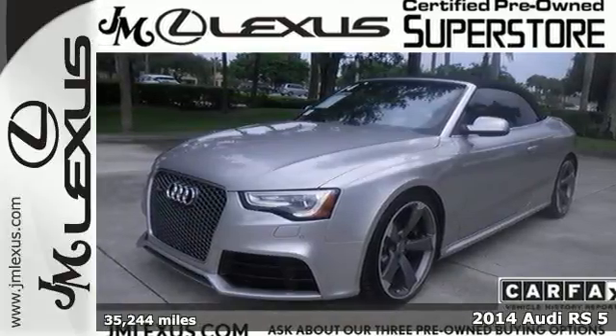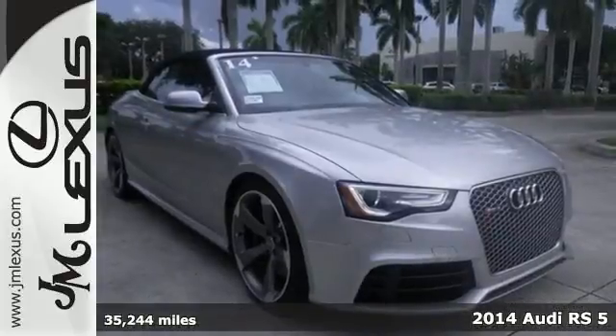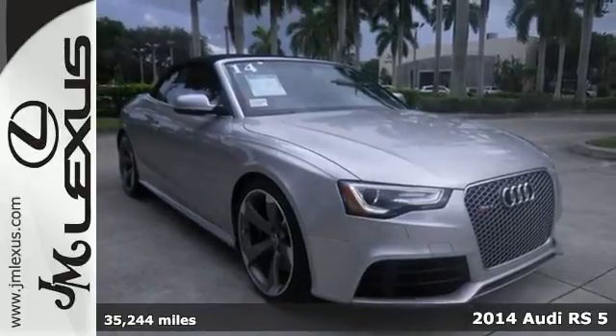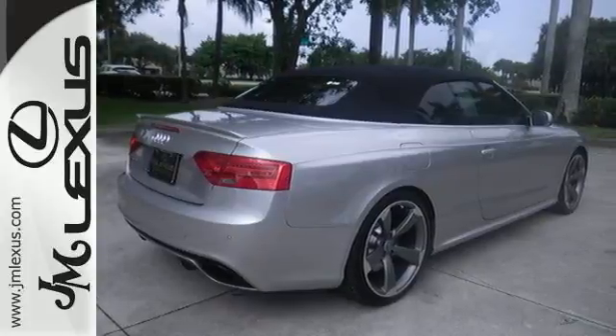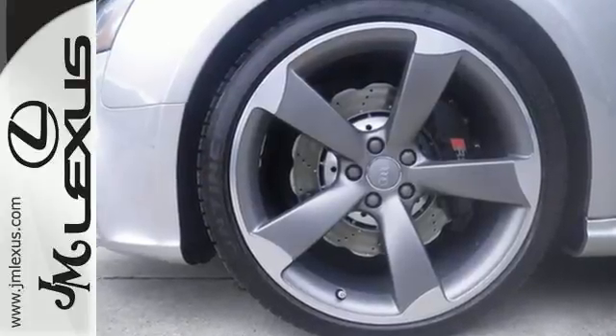It's a 2014 Audi RS5 convertible. This world-class, ultra-high-performance coupe comes equipped with heated leather seats, rain-sensing wipers, a garage door transmitter, climate control, and a power moonroof.